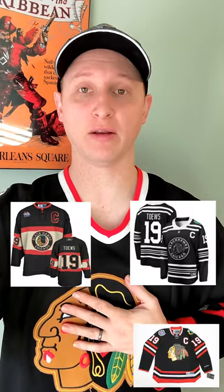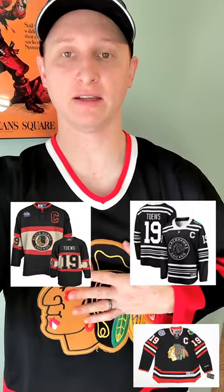This black version was introduced in 1996 and stuck around until about 2009, and it hasn't been around since. Of course, they have had other black jerseys since 2009 — they've had Stadium Series and then their Winter Classic, that's the black and white jersey — but they have not gone back to this black jersey.